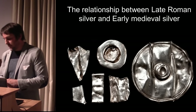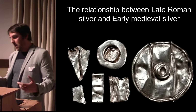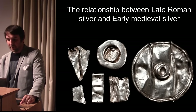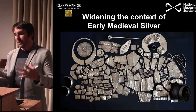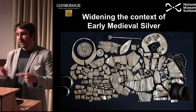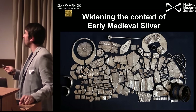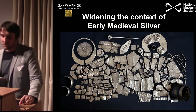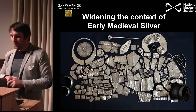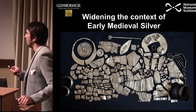This sets up our basic research question: what is the relationship between late Roman silver and early medieval silver? That's what the Glenmorangie project will be exploring over the next three years. We had already begun widening the context of early medieval silver research — and unfortunately, one product of the analysis was discovering that one of the plaques and one of the hand pins from the Norris Law hoard are Victorian fakes, made during the gap when bits were being melted down before it was first properly reported.